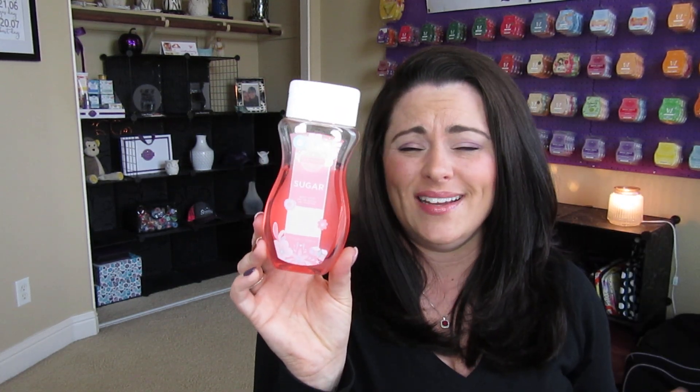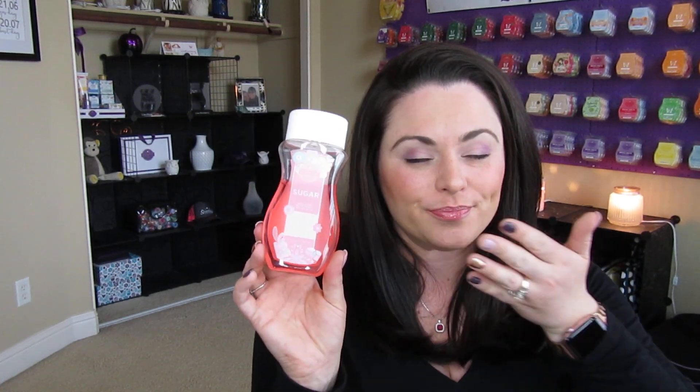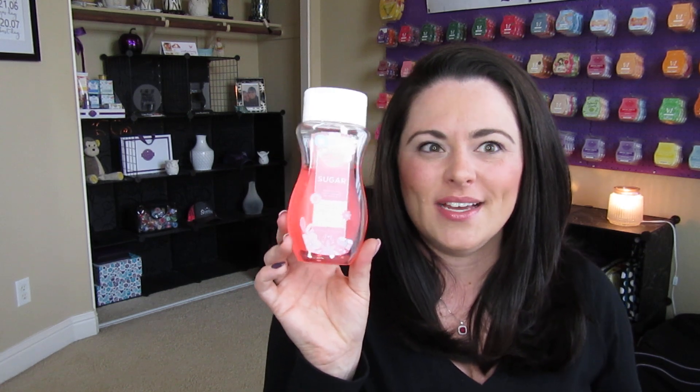Another — not super fun stocking stuffer — but definitely something people would use is our body wash. And once again, this is another thing I don't give enough credit. I love our body wash. It's $9. It's not super fun, but at least you know they're going to use it — everybody takes a shower, right? It's a fun idea if you know someone loves Scentsy and their favorite scent, like Sugar, is available in a body wash. It's kind of a fun idea to stick this in their stocking as a little treat.